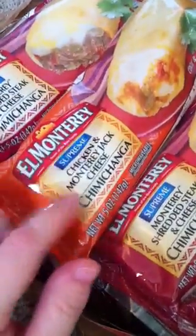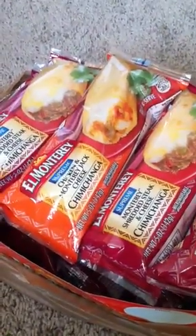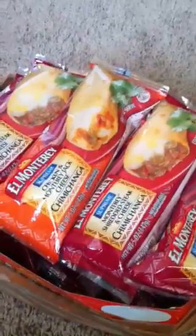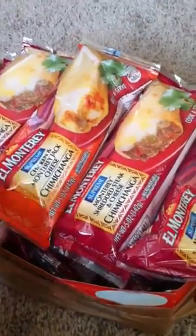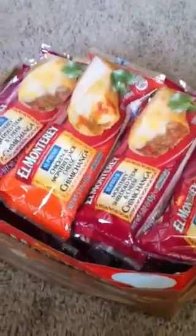Another store had El Monterey Supreme — either the chicken and cheese chimichanga or the shredded steak and cheese chimichangas. The store had them for 77 cents and I had a dollar-off-two coupon. That seemed like a good deal until I went to the commissary and they had them for 59 cents instead of 77 cents. So with a dollar off of two, I actually spent nine cents per burrito. I used the rest of my coupons, so I got 16 burritos and what should have been $9.91 ended up being $1.91.